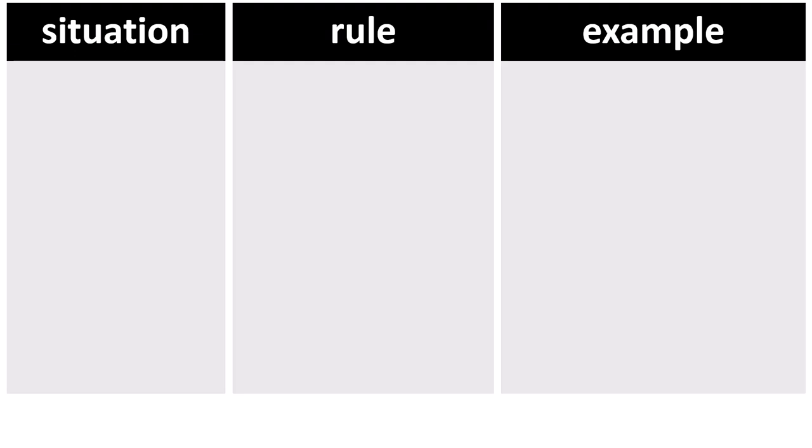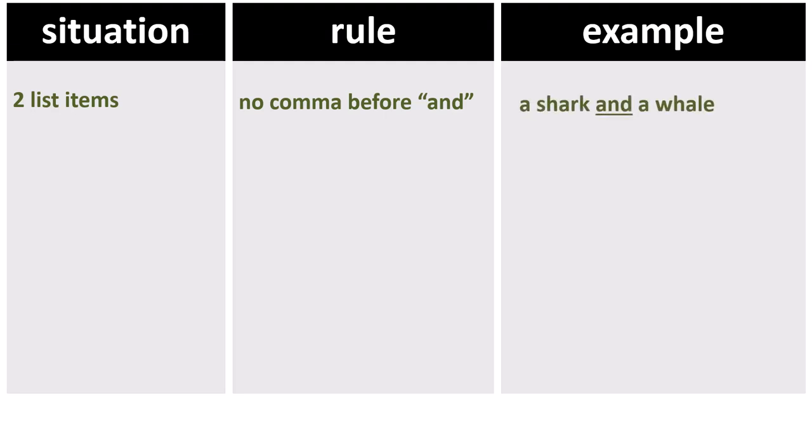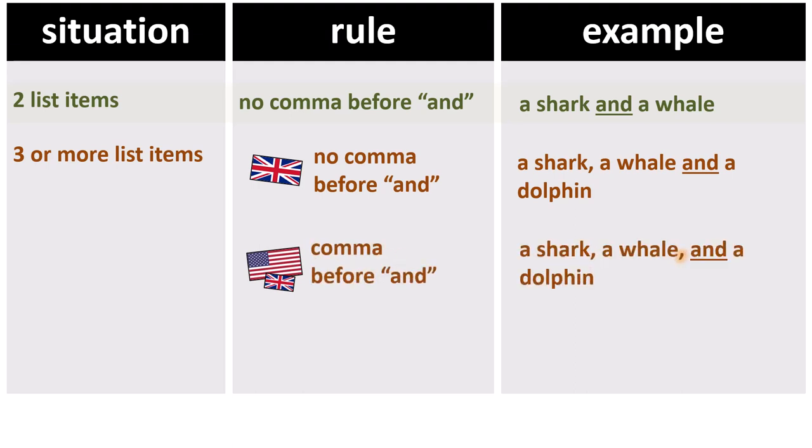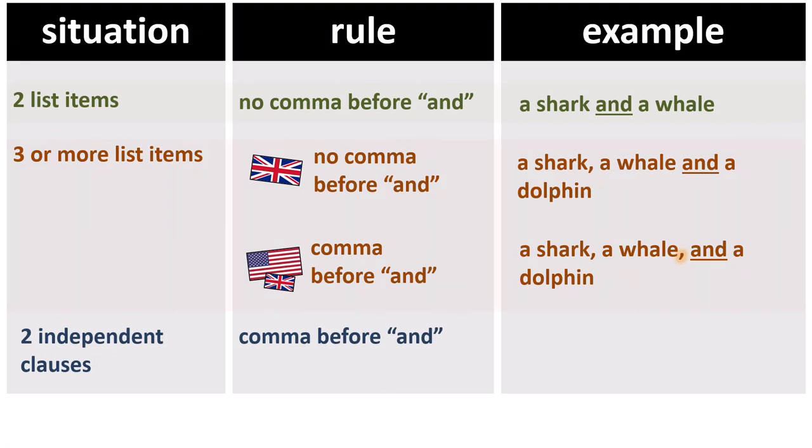Let's put up a summarizing table. Two list items: no comma before the AND. Example: a shark and a whale — here the AND joins two phrases. Next, three or more list items: two conventions apply. British Convention — no comma before the AND: a shark, a whale and a dolphin. American Convention — use a comma before the AND: a shark, a whale, and a dolphin. And for two independent clauses: use a comma before the AND. Example: he saw a shark and I saw a dolphin.